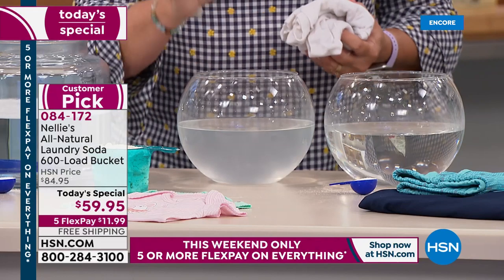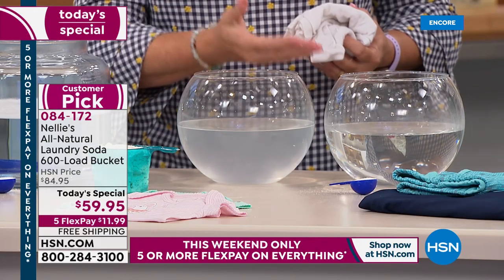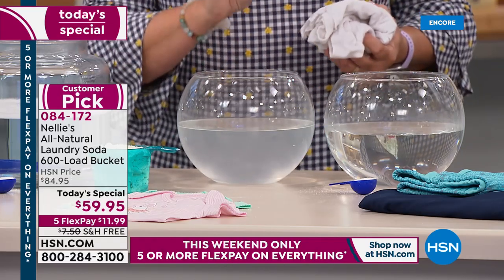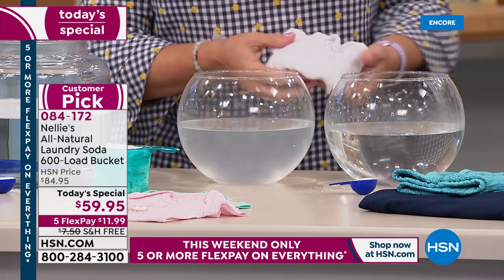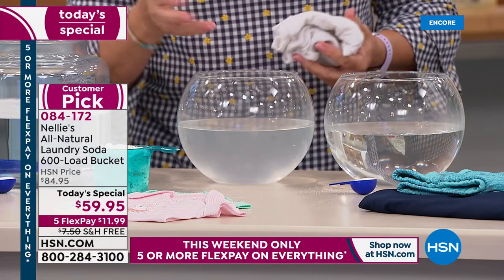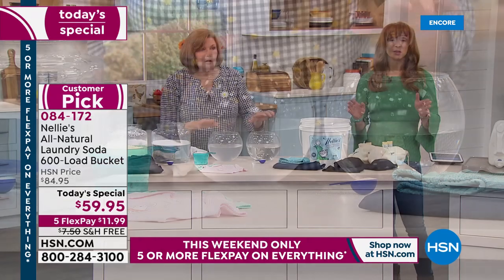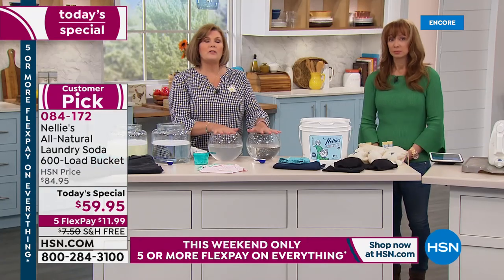I urge you — not only our Nellie's natural laundry soda, but also our Lamby dryer balls and Lamby flyer balls. Because once you get your clothes clean — once you get those beautiful baby clothes, towels, or sheets clean — please, for heaven's sake, don't go dumping fabric softener on them. The difference is absolutely crystal clear.